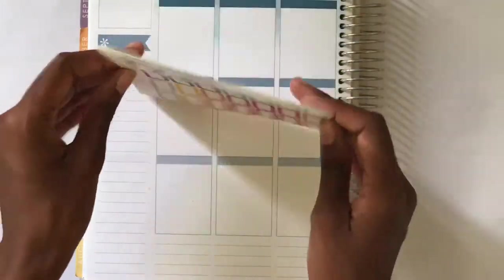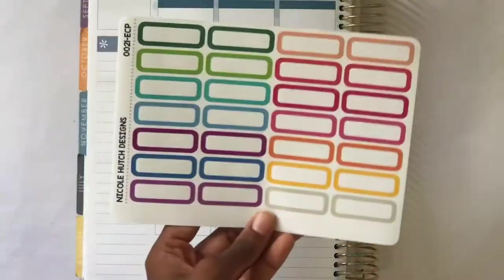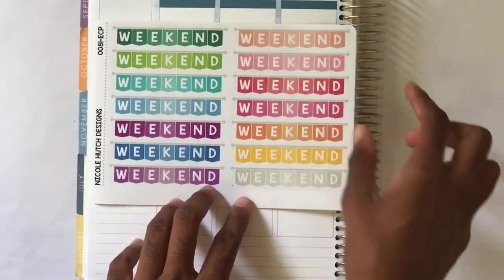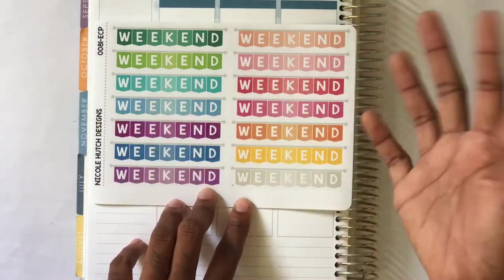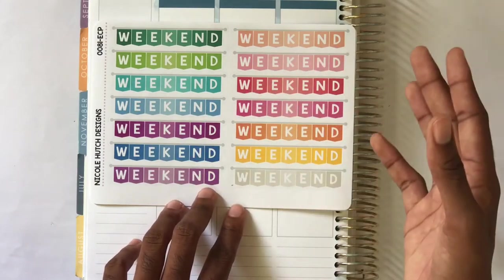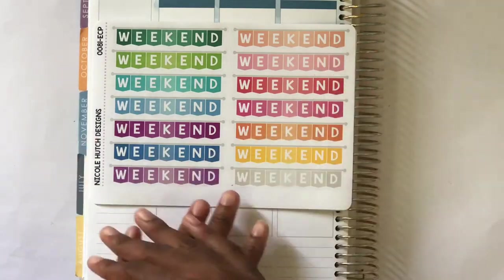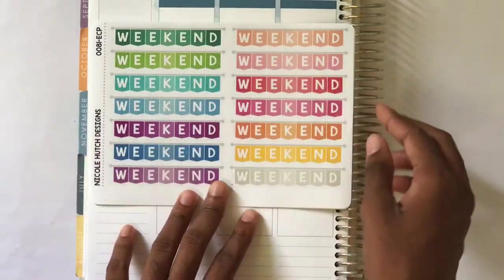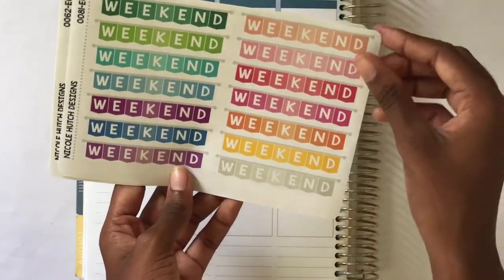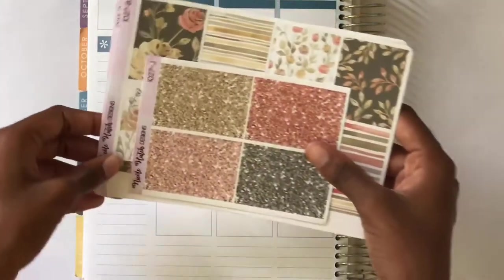Next I got the larger ones so that in case I don't have as much happy mail or to-dos, I can use these to take up more space. They come two of each color so they'll match. Lastly I got some weekend banners — I've been buying a lot of weekend banners lately. I buy kits a la carte and the weekend banners don't always come on the full box or half box sheet, so I thought it would be perfect to pull into any spread.